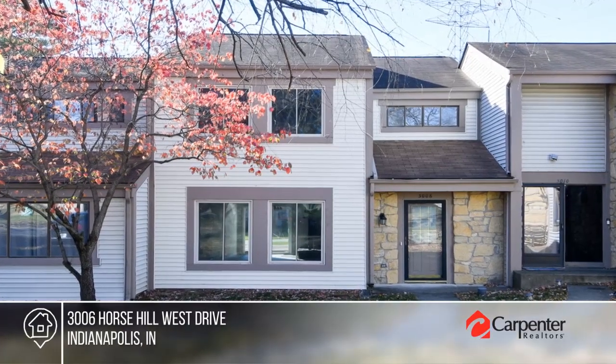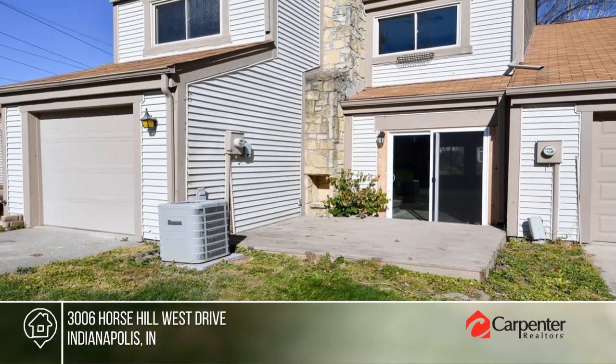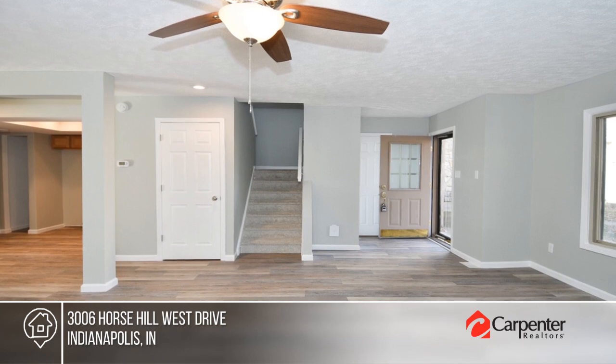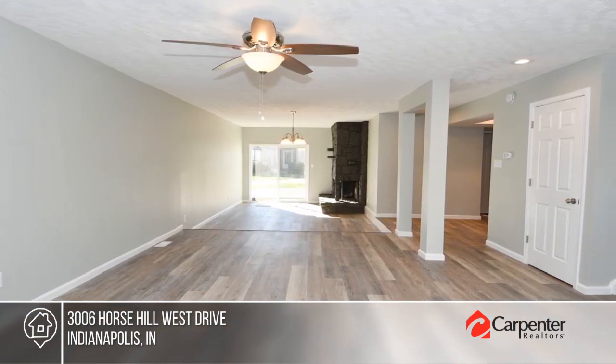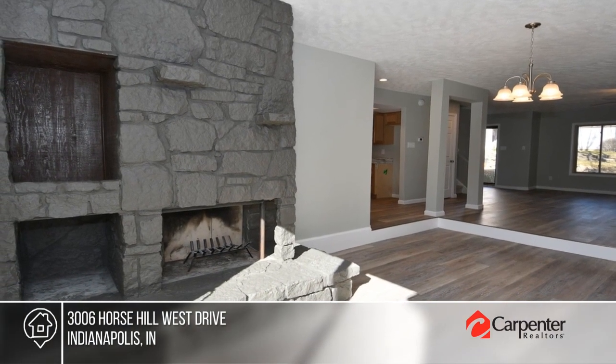Check out this fully remodeled condo in the highly sought-after Eagle Valley Farms neighborhood. This three-bedroom, two-and-a-half bath home has many updates, all in 2023: HVAC, water heater, flooring, rear sliding door, garage door opener, paint, kitchen cabinets, and more.